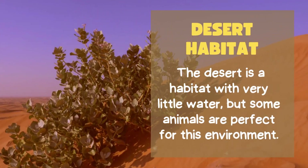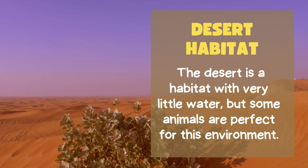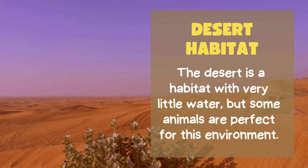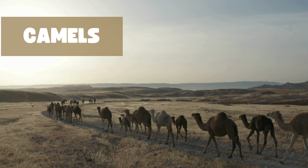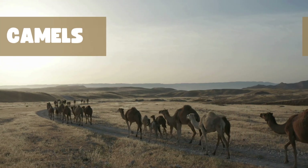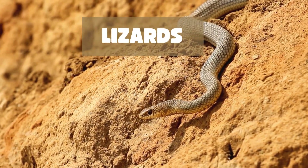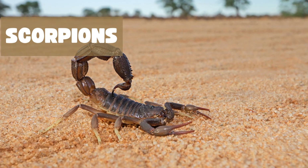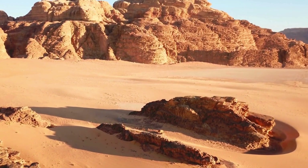Next, we are heading to the hot and dry desert. The desert has very little water, but some animals are perfect for this environment. In the desert you might see camels who store water in their bodies and can travel long distances, snakes who slither on the hot sand, lizards who enjoy the warm sunlight, and scorpions who find shelter under rocks and thrive in the desert environment. Deserts may look empty, but they're full of life.